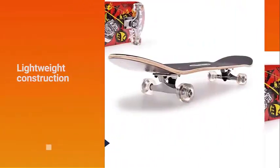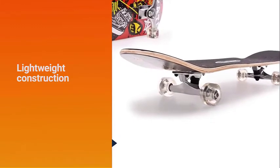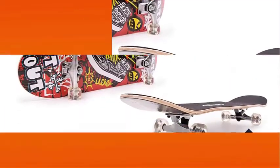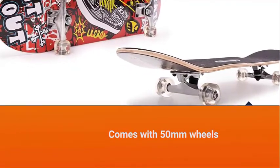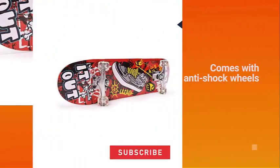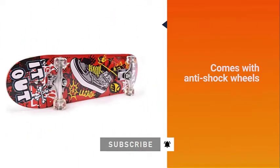Plus, with its lightweight construction, it won't be a burden to bring the board with you wherever you go. The 31-inch deck comes with 50mm wheels made of polyurethane. One thing that makes it impressive is the anti-shock technology, which helps in absorbing bumps on rough surfaces. The result is that every ride will be more comfortable.